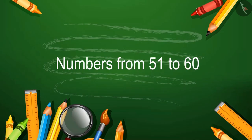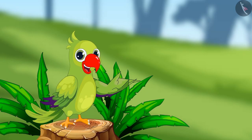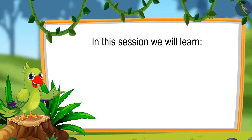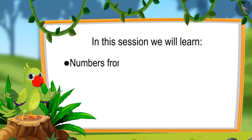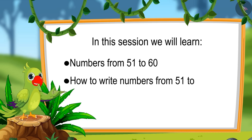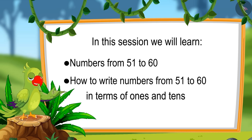Numbers from 51 to 60. Hello friends, I am the parrot. You are welcome to this lesson. Come, let us see what you will learn in this lesson: numbers from 51 to 60 and writing those numbers in terms of 1's and 10's.